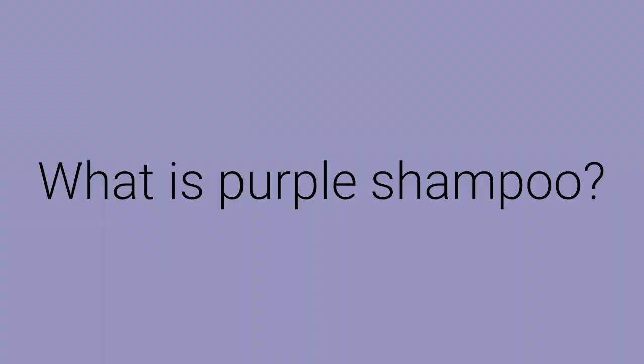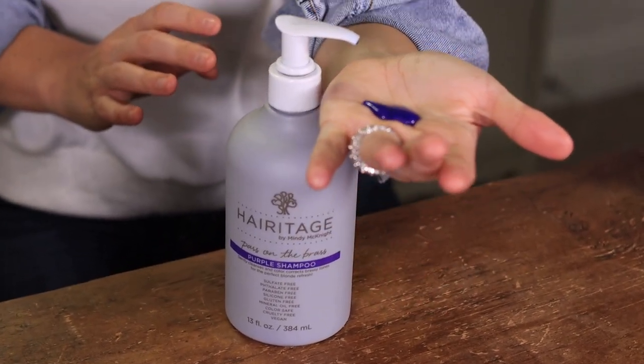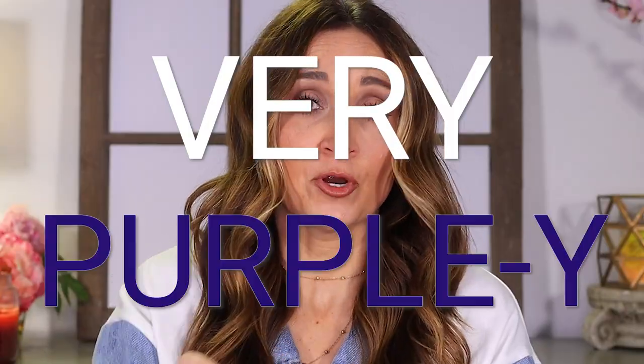Why do you use it? Well, let's start with what is it. Purple shampoo and conditioner — it's basically just a regular shampoo and regular conditioner, but they're highly saturated with purple pigment, so violet colors. You can see how purpley it is. Very purpley.